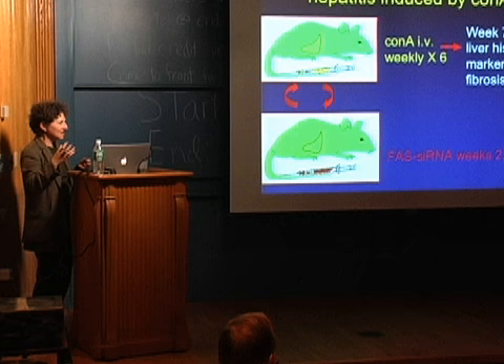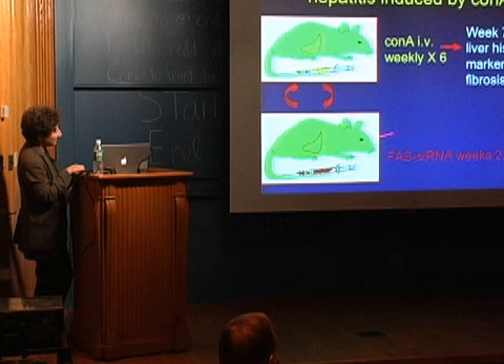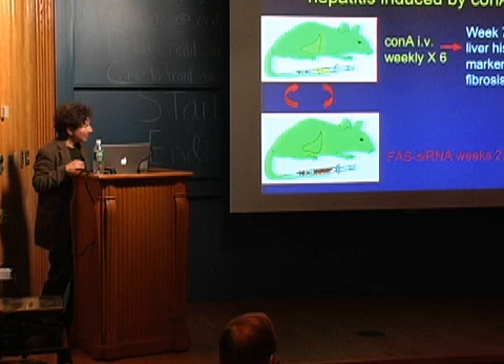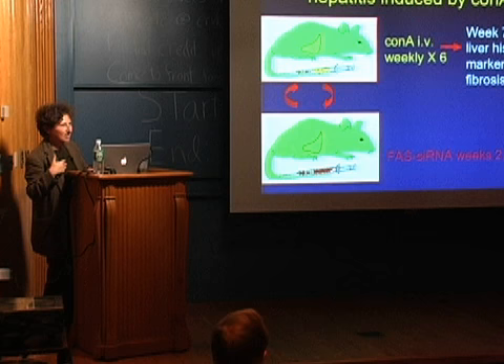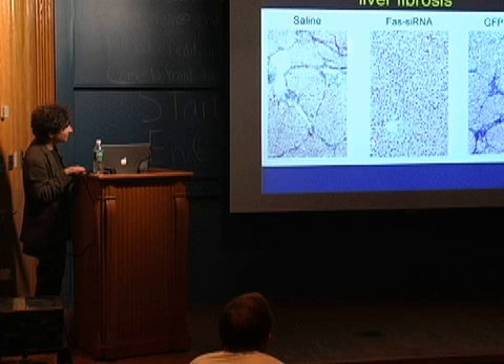Usually you don't know in advance that you're going to get hepatitis, so we tried something more clinically relevant. We injected the mice every week with concanavalin A, but waited until after the second and fourth weeks to give them the FAS siRNAs. Because of this weekly injection, you develop a more chronic kind of hepatitis — more like cirrhosis, where there's a lot of fibrosis in the liver. Again, we found that the FAS siRNAs were remarkably protective.